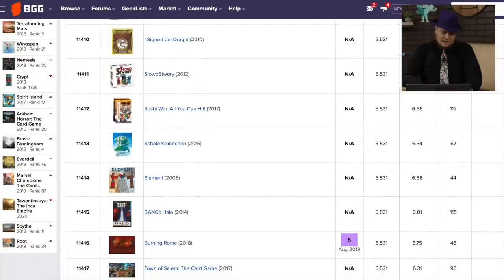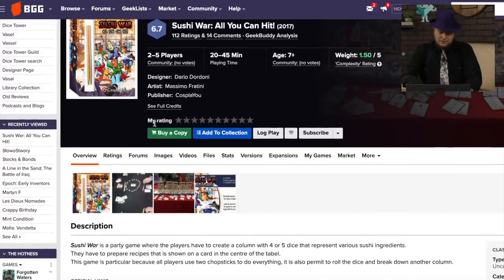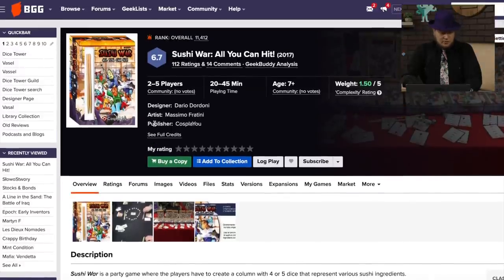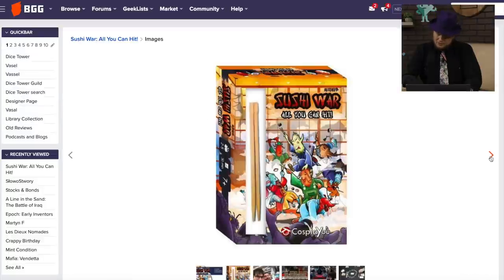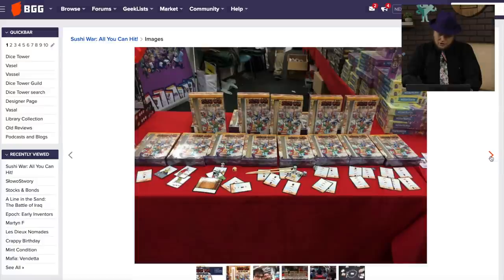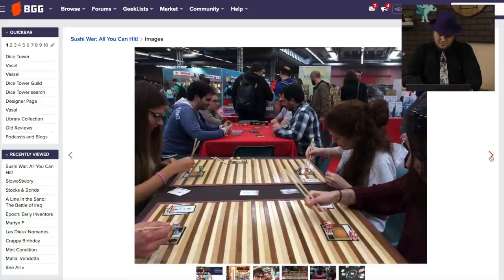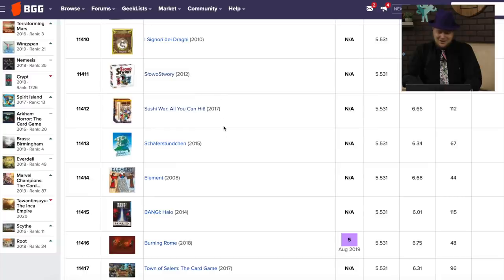Sushi War: All You Can Hit. This came out in 2017. It's a party game — a creative column with sushi ingredients. This has got quite a few ratings for me not having heard of it. It's not a war game, it's just Sushi War. People are just grabbing sushi as fast as they can. Oh, with chopsticks? Well, that might be part of the appeal of the game. I would be really bad at it.